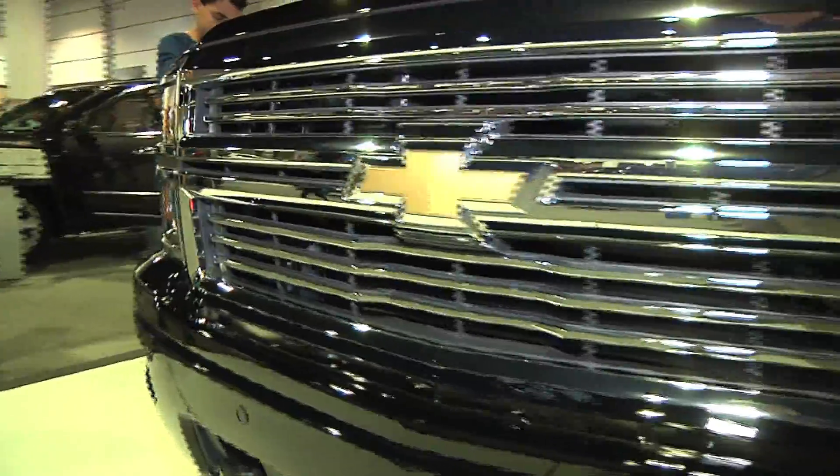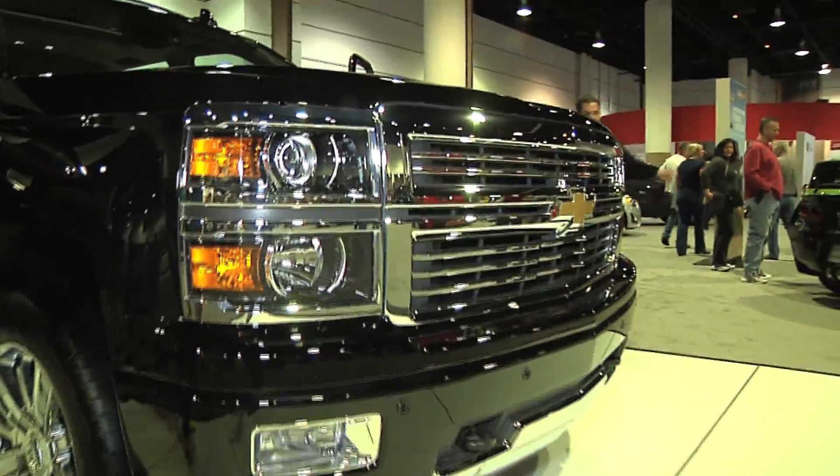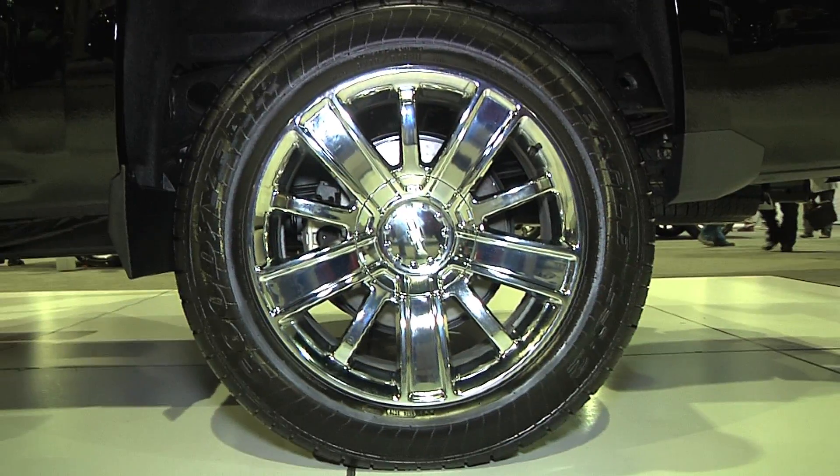So what makes the High Country? You can distinguish it right from the start as you're driving down the road, because it has a unique chrome rail here, as well as unique 20-inch chrome wheels.